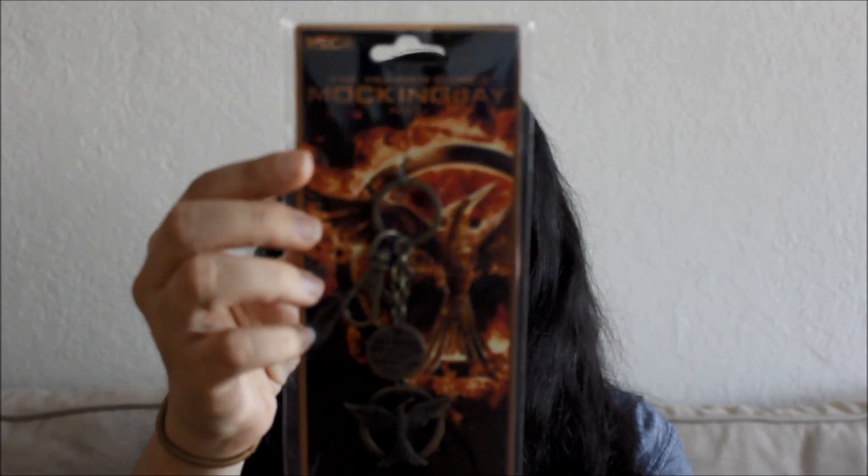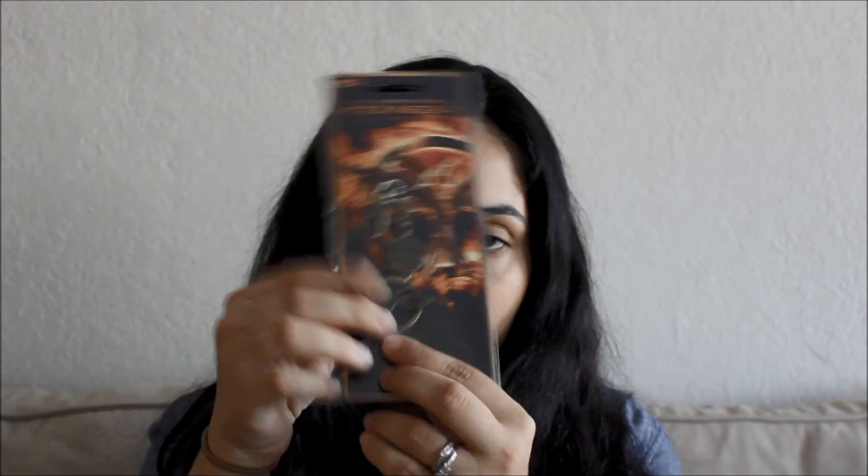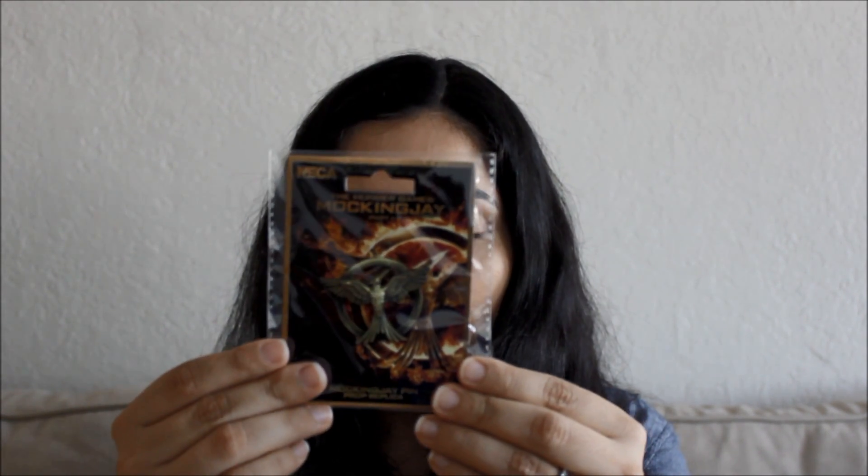The other stuff I got was from Hot Topic. I got the Fire Burns Bag Clip — I haven't taken it out yet. It says 'Fire Burns Brighter in the Darkness' and has a Mockingjay pin on it. And then I got the Mockingjay pin. I'm going to put it on my backpack with my other two pins. I got these when Hot Topic was doing a buy one, get the other one 50% off. The pin right now is $12.50 and the back clip is $8.50. They were also having 20% off their site, but unfortunately this stuff is already sold out.